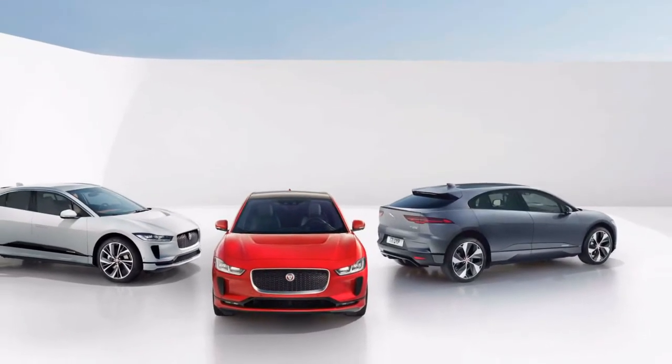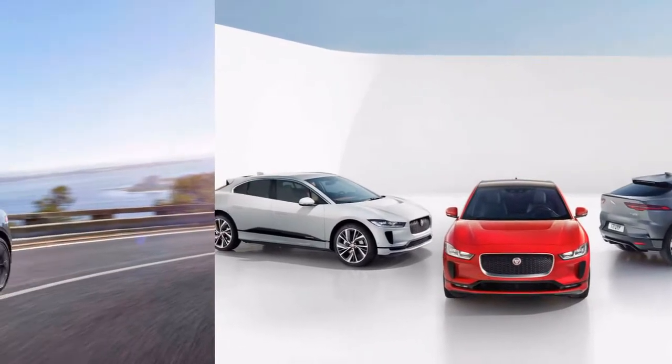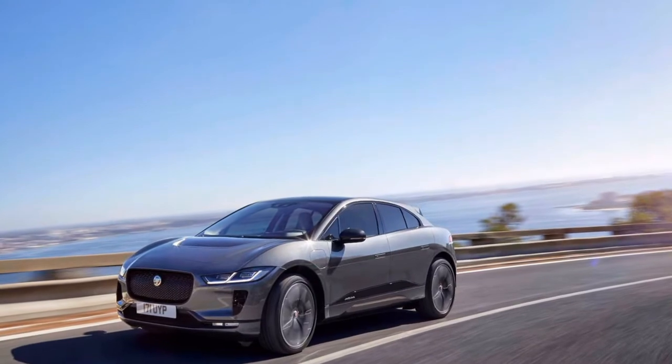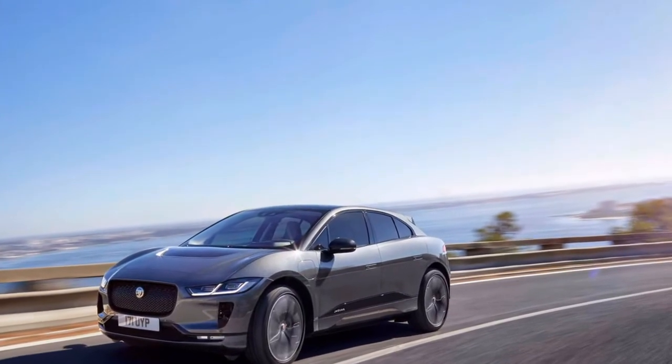Jaguar has risen as the main real automaker to go up against Tesla with a dedicated electric vehicle — the 2019 Jaguar I-Pace, which appeared Thursday at the assembly plant in Graz, Austria, where it will be constructed.